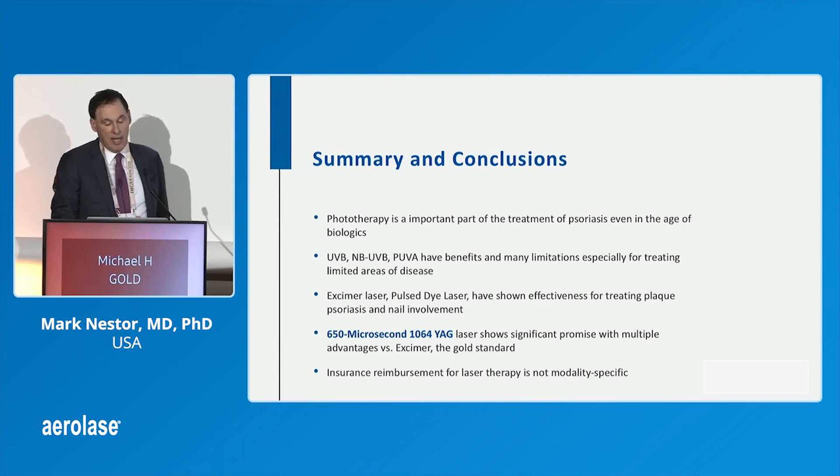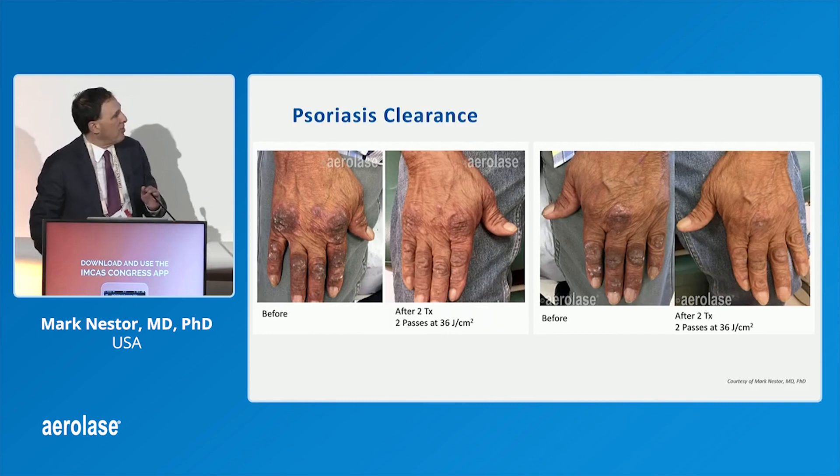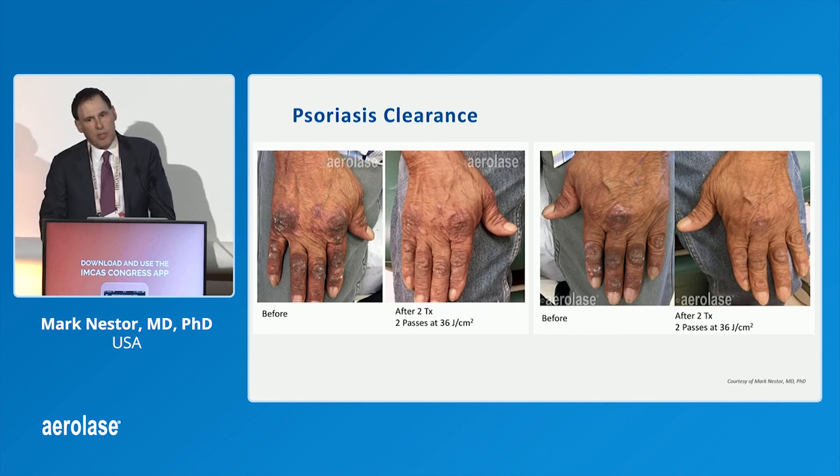What we found is that the 650 microsecond AERLA system shows very significant promise with multiple advantages versus excimer, which is the gold standard. Insurance does reimburse — you do get paid for it. You can see here some of our patients. Hands and feet are the most difficult areas to treat, and you can see that demonstrated here.